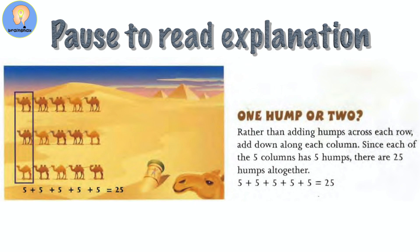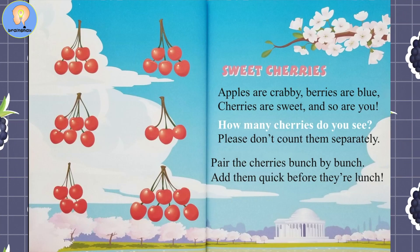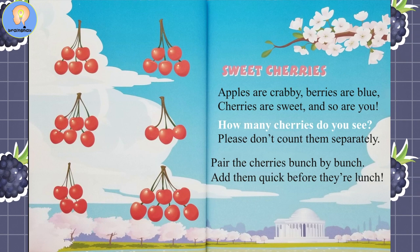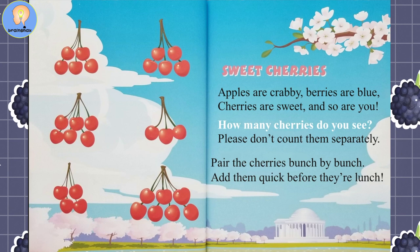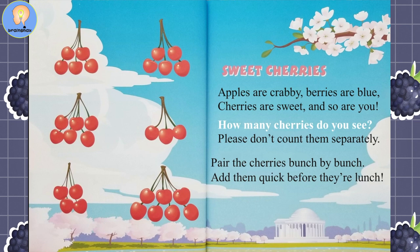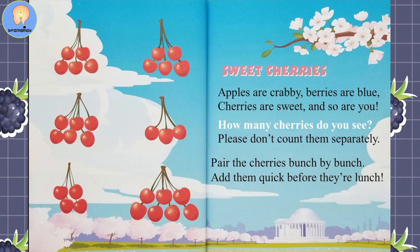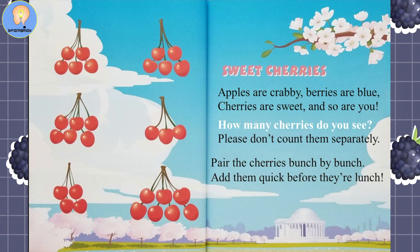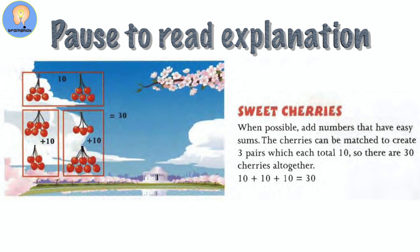Sweet Cherries. Apples are crabby, berries are blue, cherries are sweet and so are you. How many cherries do you see? Please don't count them separately. Pair the cherries, bunch by bunch — add them quick before their lunch. Pause the video here to look over and add up the answers.